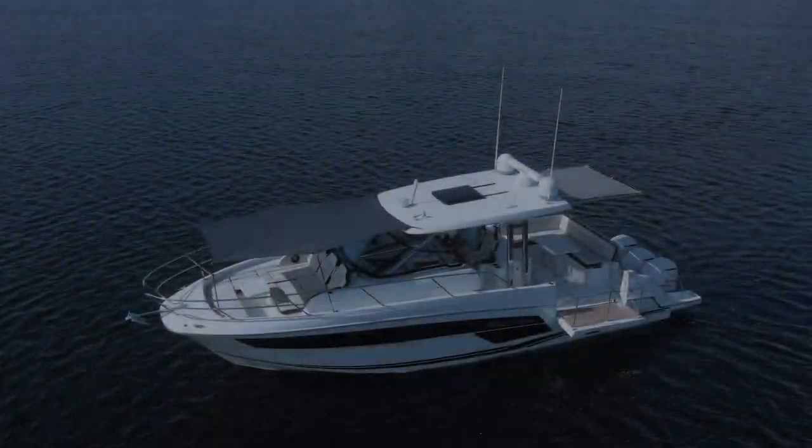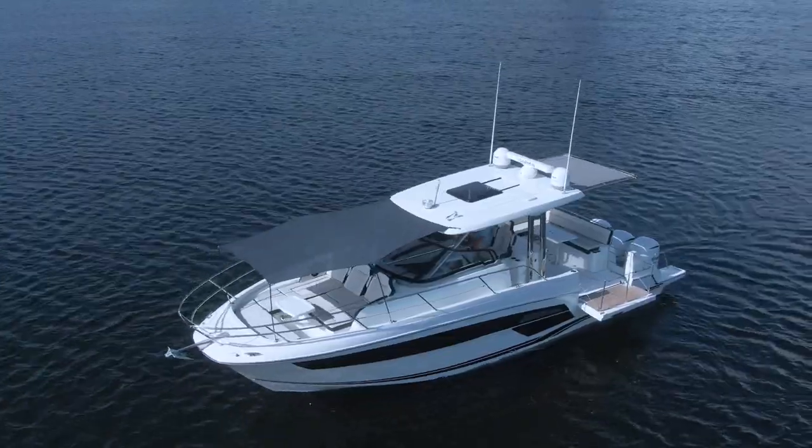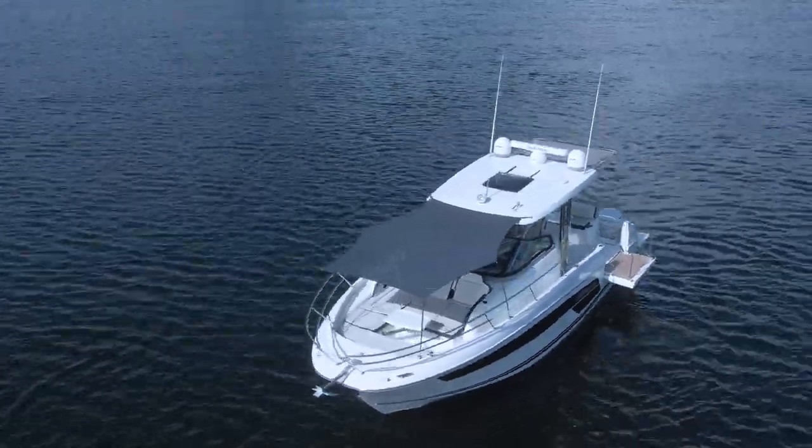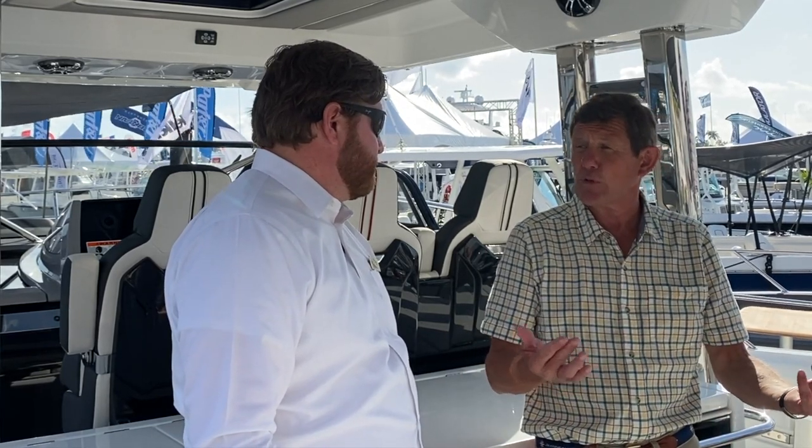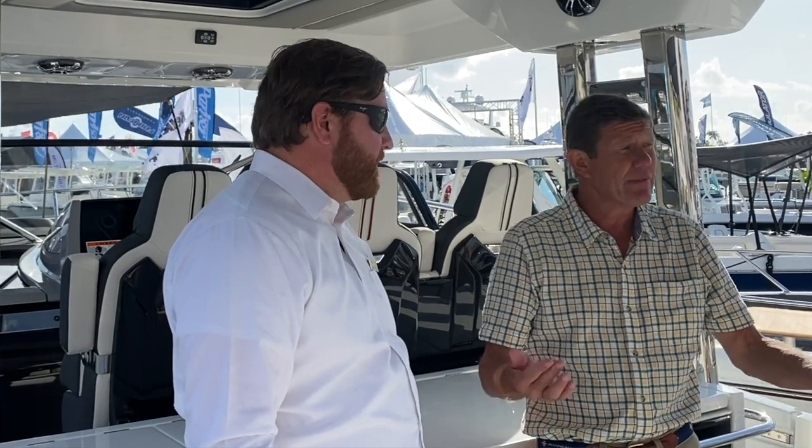The outboard power, the functionality, and really all the DNA that comes together to make a Jeanneau what it is — this boat truly has it. Tell me a little bit about the hull, because I know that was done by a local designer right here from Florida, Michael Peters, so that's kind of exciting.